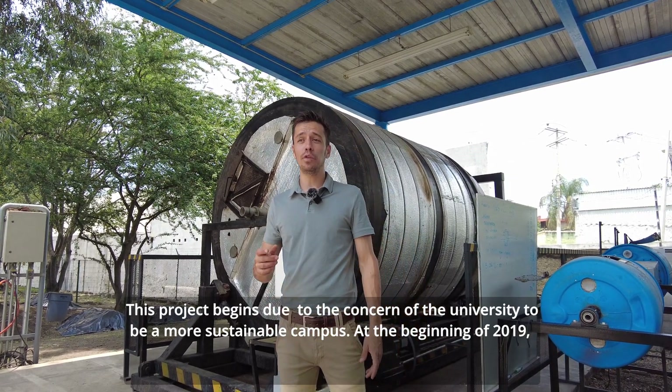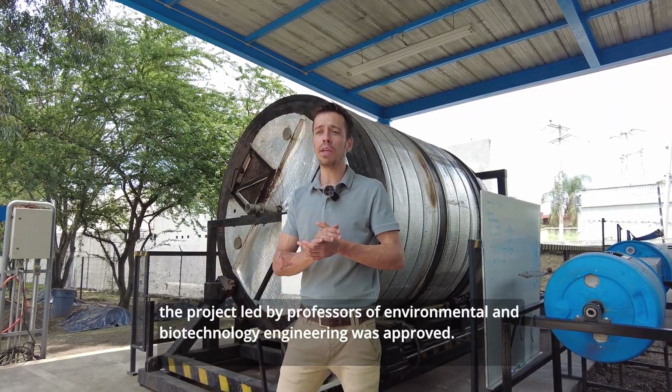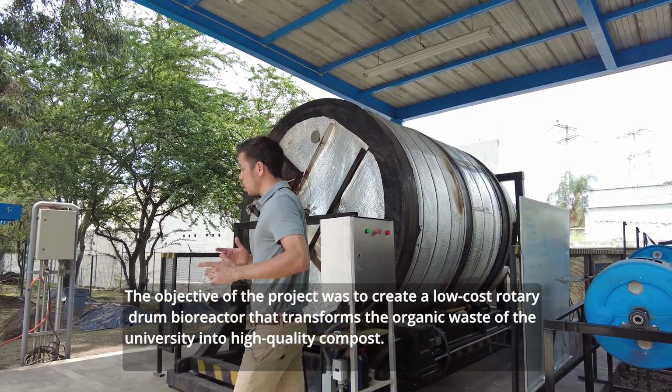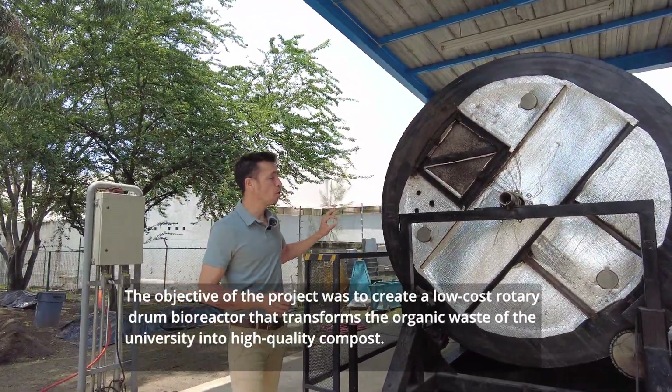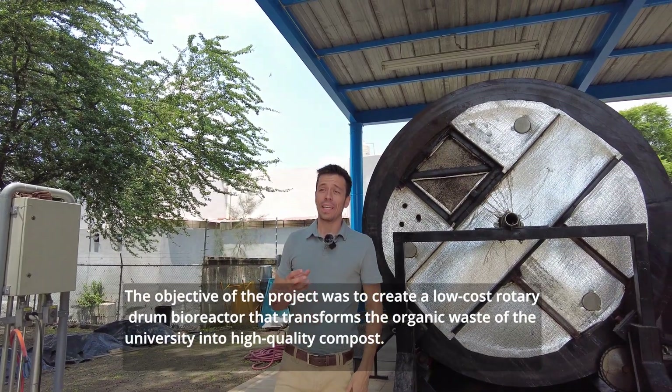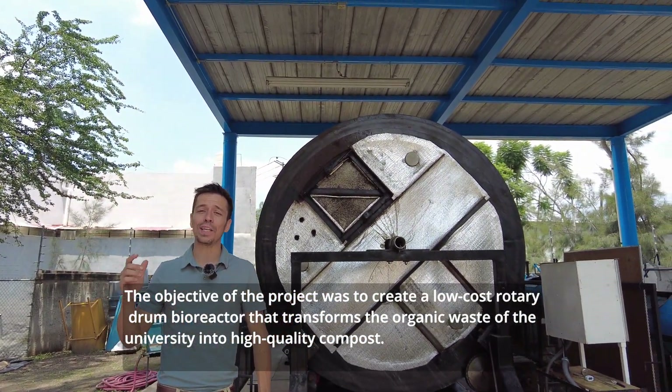At the beginning of 2019, the project led by Professors of Environmental and Biotechnology Engineering was approved. The objective of the project was to create a low-cost Rotary Drone Bioreactor that transforms organic waste of the University into high-quality compost.